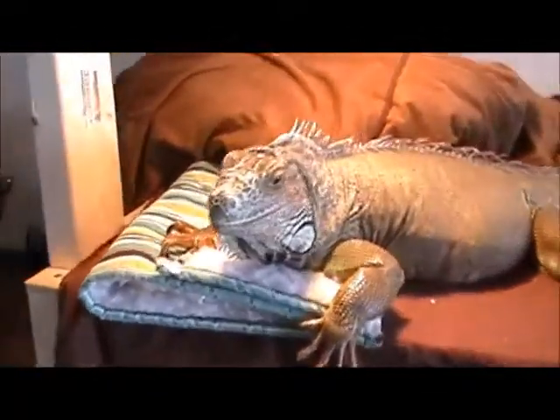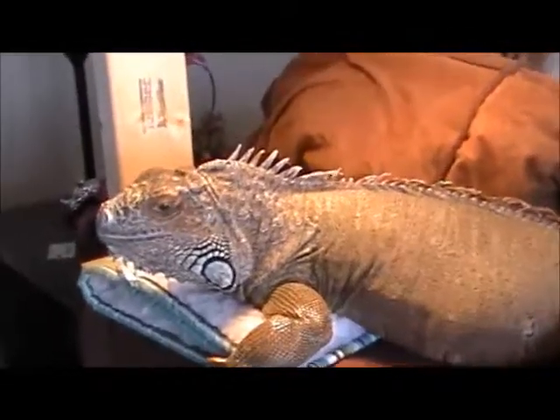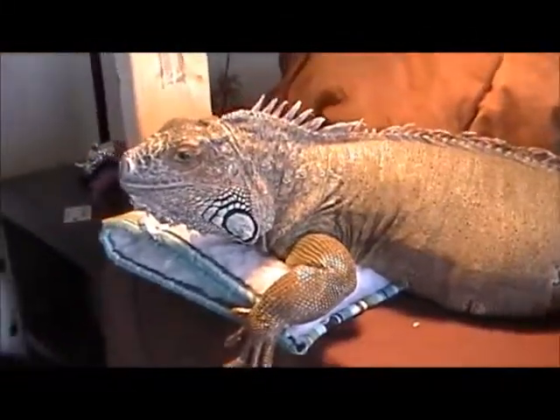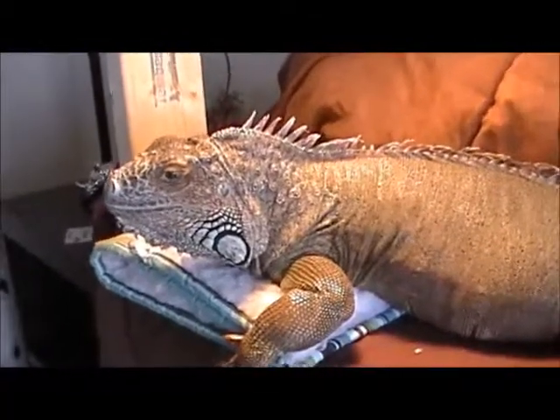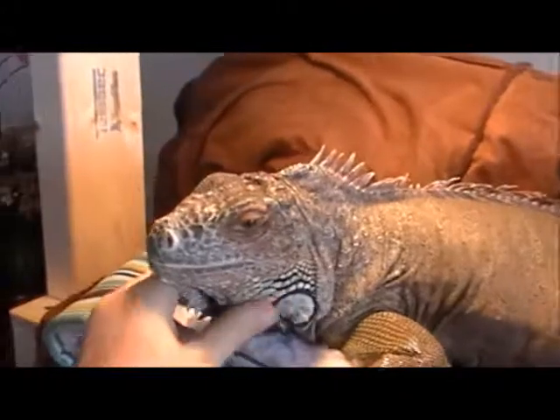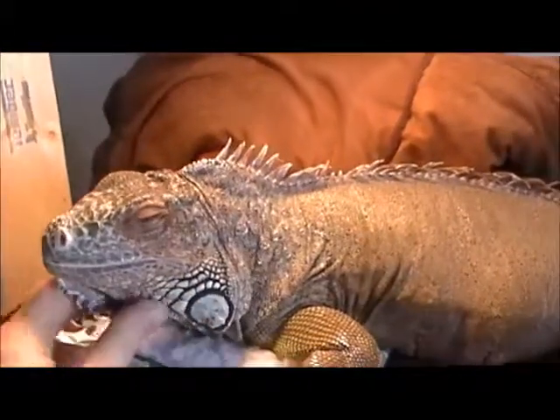I'll make another video once they start eating to show you that they like it. That's their salad that they get every day, minus the grapes. I'll show you Sassy real quick — she is gravid, she's got lots of eggs in there. The vet said probably about two more weeks before she lays. She's not eating a lot right now either, just little bits here and there.